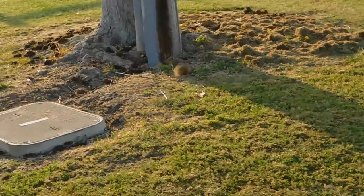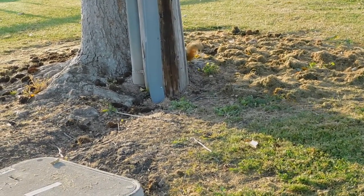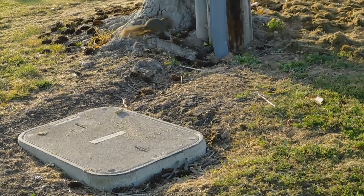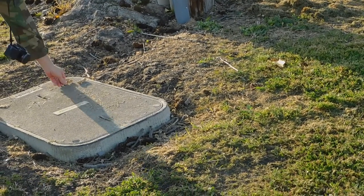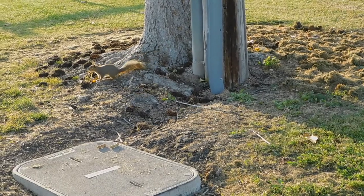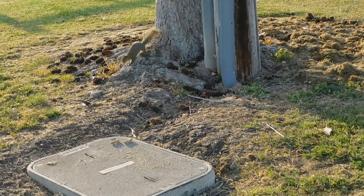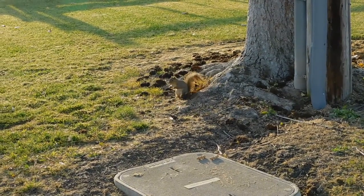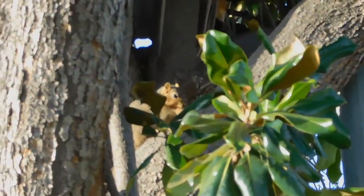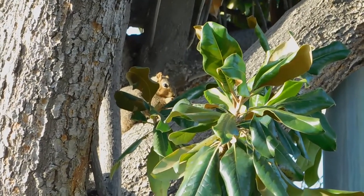Our little tree squirrel buddy came running over as soon as he saw that we were here. He's not quite ready for a close-up. He's got a peanut and he's back up in the tree eating it.